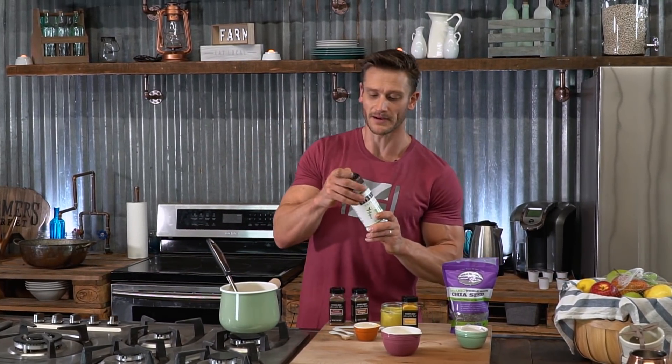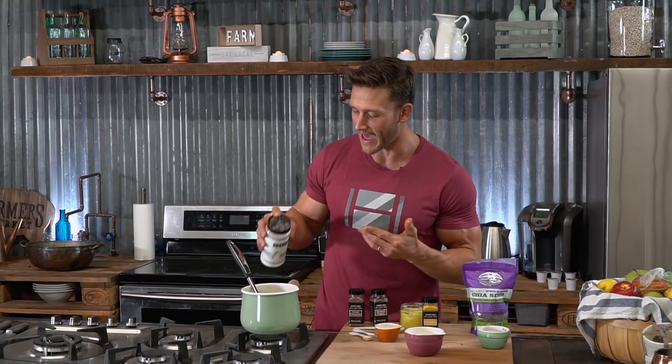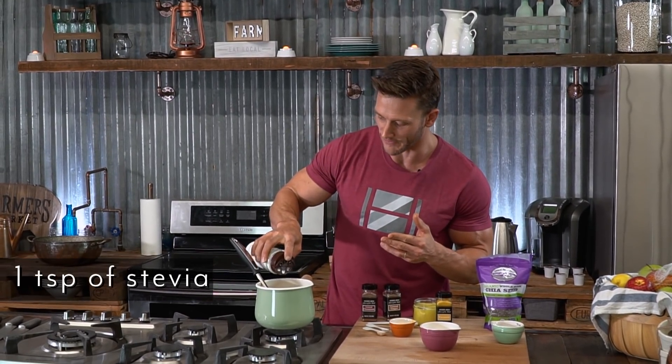Then I'm going to add a little bit of stevia. Generally speaking, you want to add about a teaspoon or so — you can always add a little bit more if you need to.